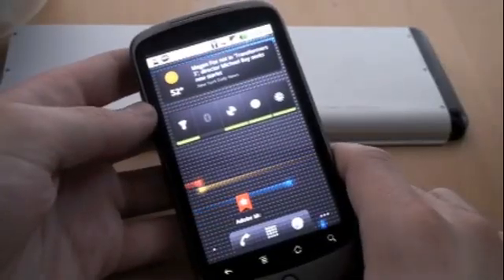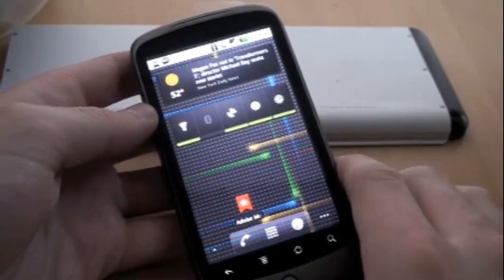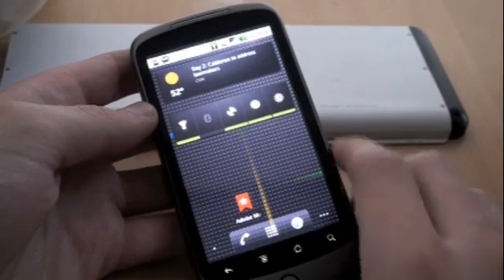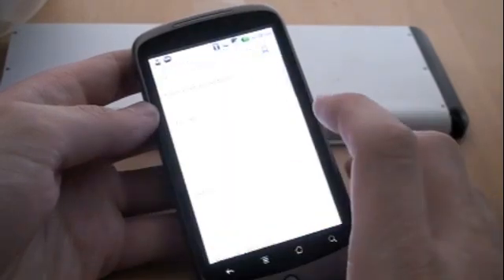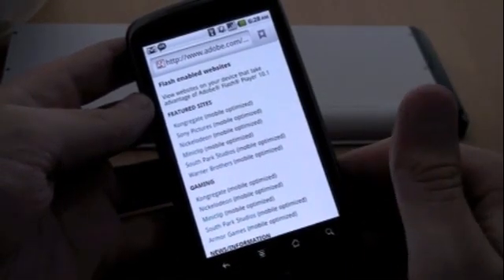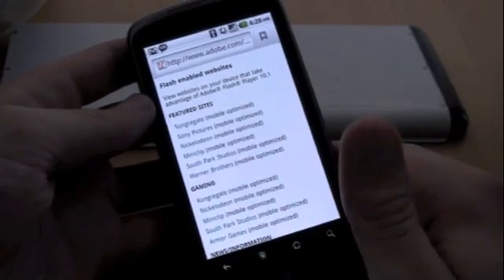Another thing that Adobe is touting pretty big is Flash. Flash 10.1 works on Froyo — Froyo is a minimum requirement, and the beta should come out alongside Froyo. Adobe's gone ahead and made a teaser page showing the best sites to get a feel for what Flash feels like. So let's go through a couple of these.